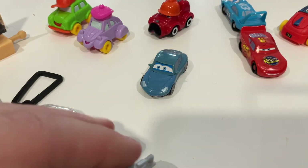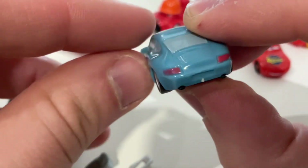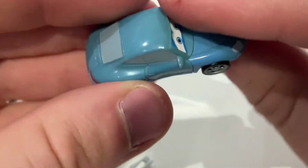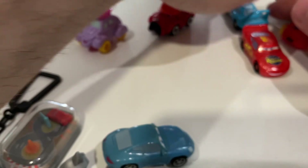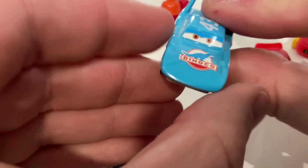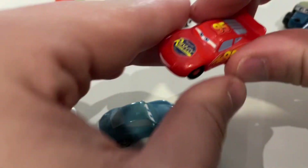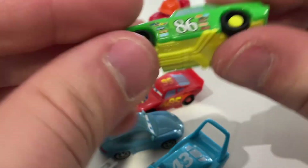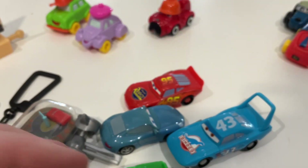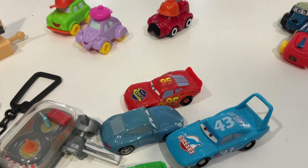That's quite nifty! I've also got Sally — for what these cost back in the day, they're really detailed. Then there's Strip Weathers the King — really cool — and then Chick Hicks. So that's all the anthropomorphic cars.